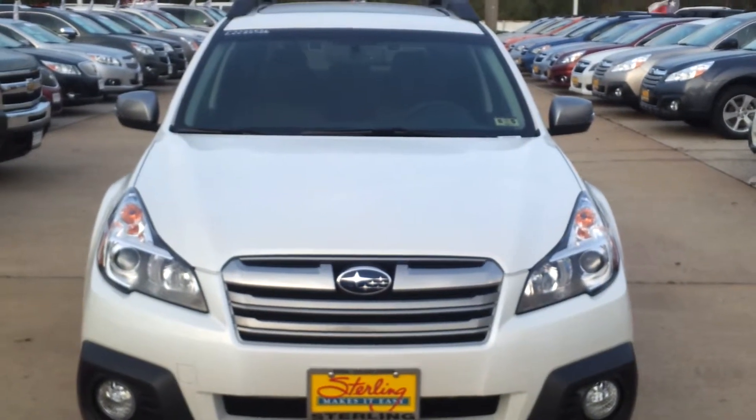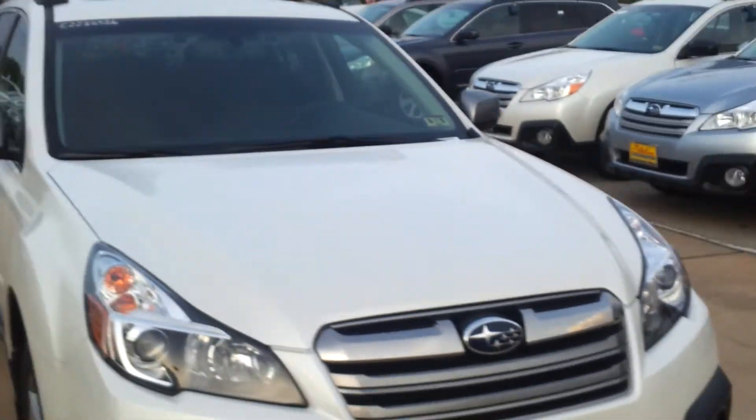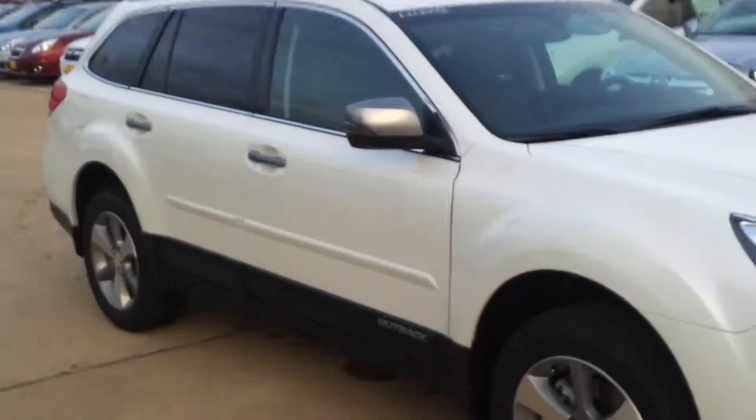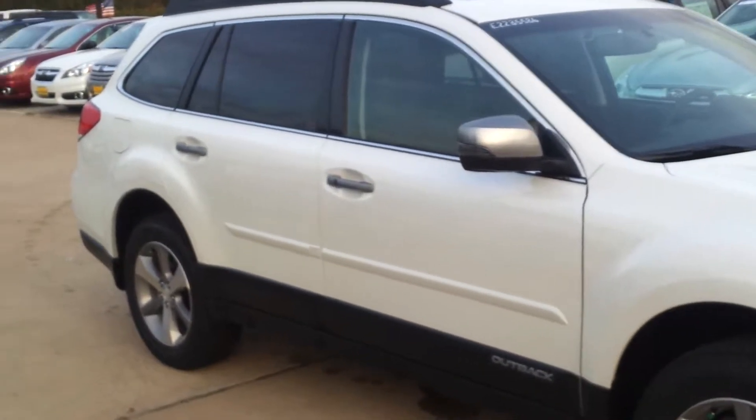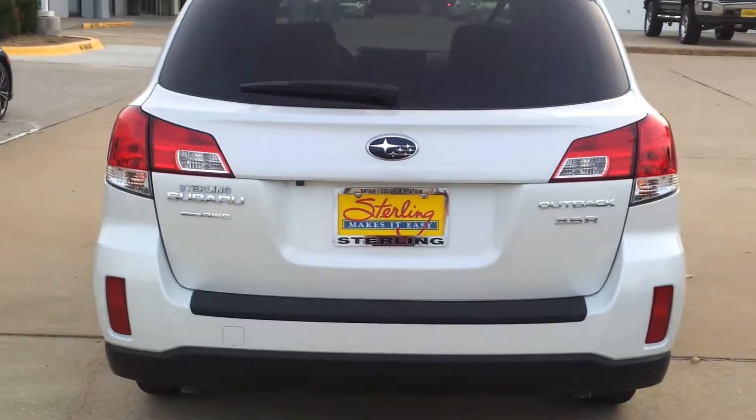This is a 2014 Special Appearance Outback. This particular one is the Satin White. You can see the special lights. It is a 3.6 liter.